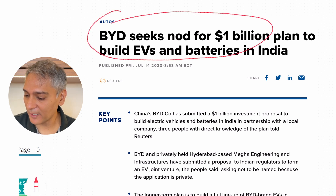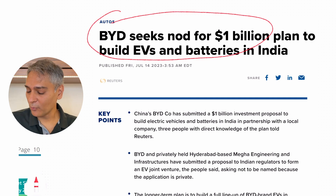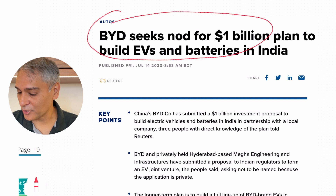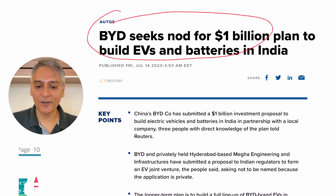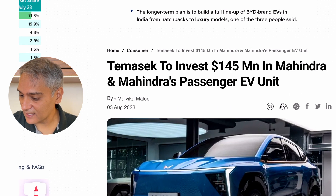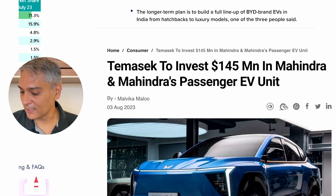Number two: BYD was seeking a billion-dollar plan for building EVs and batteries in India. The story was there, then kind of disappeared. They were saying they'd partner with a large company like JSW Group. Not sure — I think it kind of went away. This was happening in mid-July. Not really sure if it was more political posturing or a real deal, but hopefully something happens with BYD in India. Third, the Mahindra passenger EV unit got funding from Temasek, which is one of the largest sovereign funds of Singapore — that's a great stamp of approval.